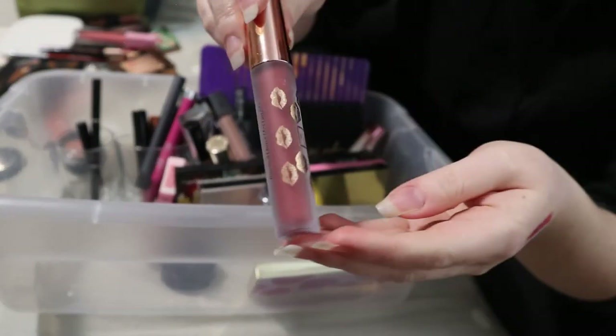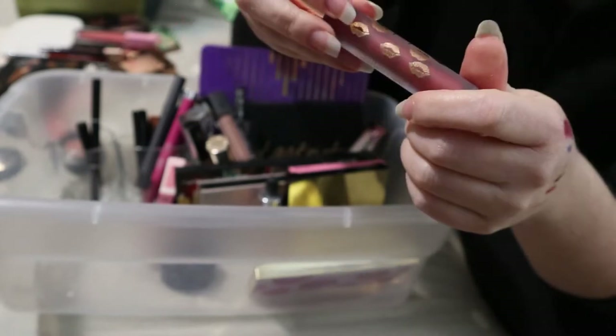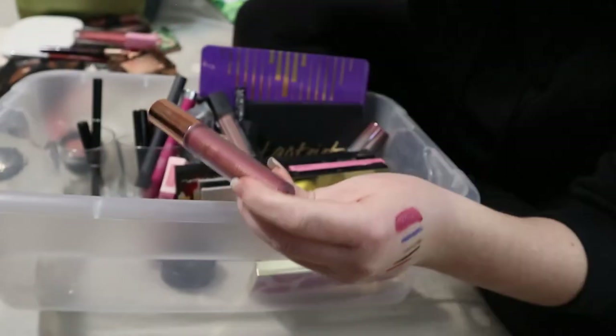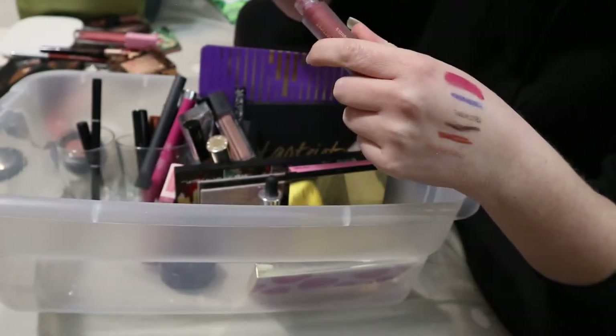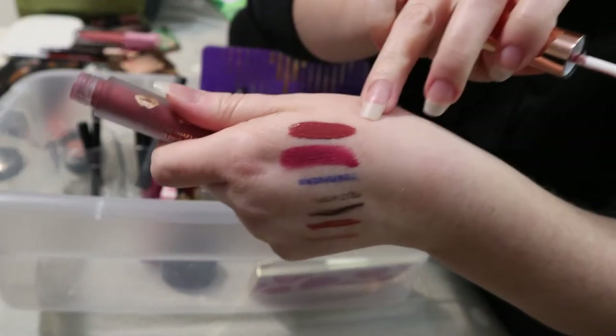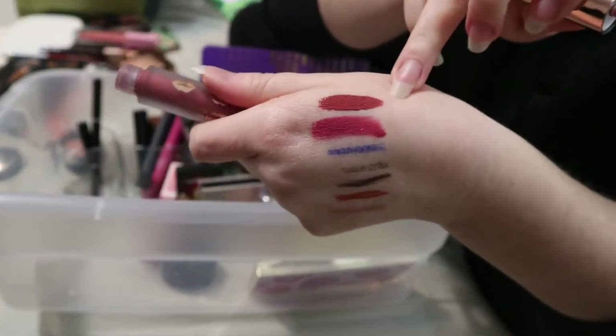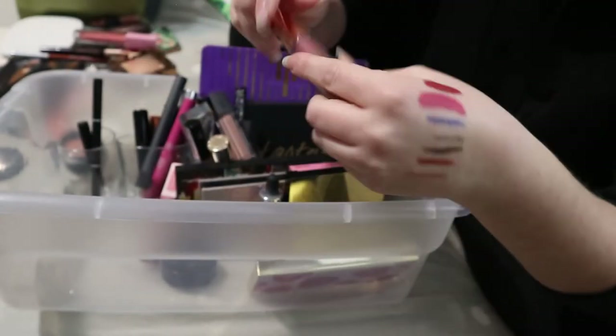This is also going to stay — I haven't used it yet. It's from a BoxyCharm, an indie brand called Beauty Crop. The product is called Girl Power Liquid Lipstick in what I believe is a darker rosewood shade. I want to try that, so it's staying.